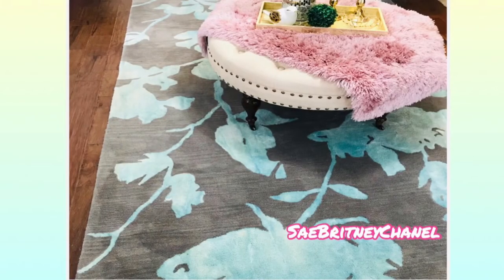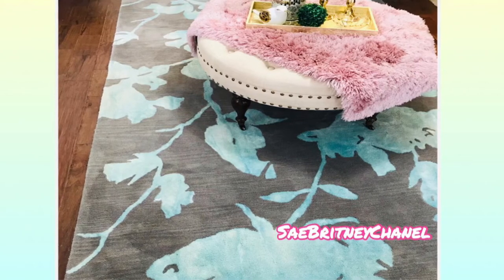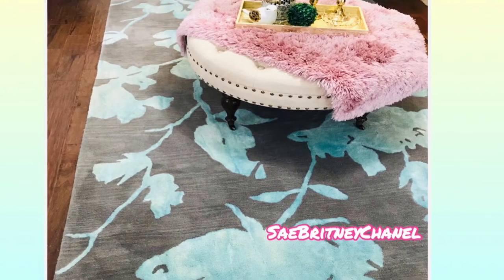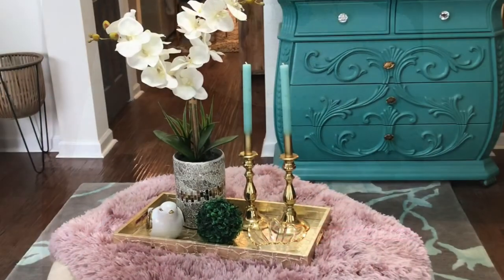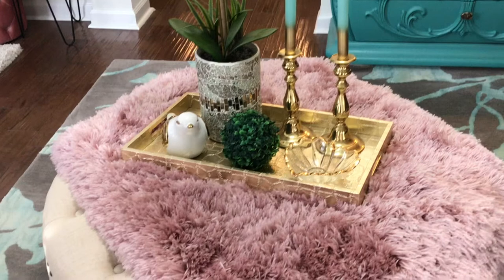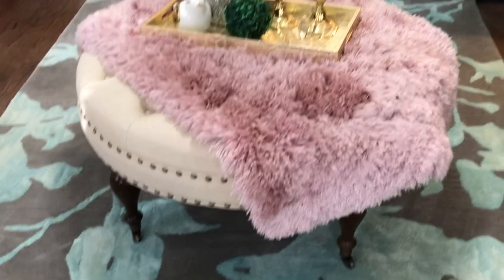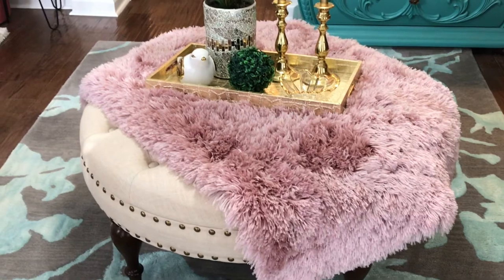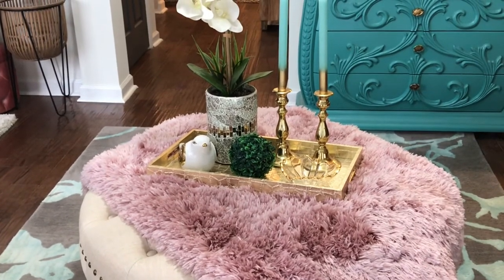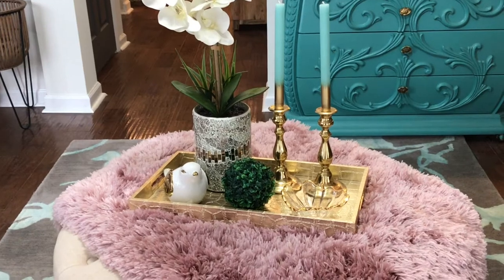Let's talk about the rug in your entryway. You want to make sure your rug can substantially fit your space — you don't want one that's too small or too big. Also know what your family needs for functionality in a rug. I use my garage entryway as well as the front door, and since it's a high-traffic area I decided on a 100% wool rug. I like the color and pattern because it makes a statement and won't show dirt marks easily.